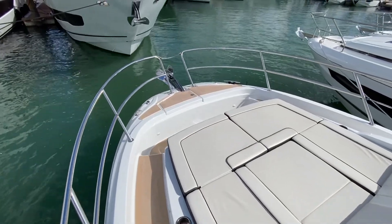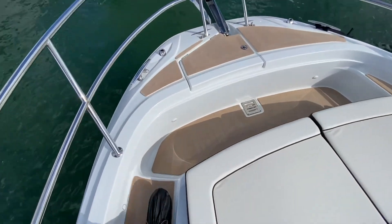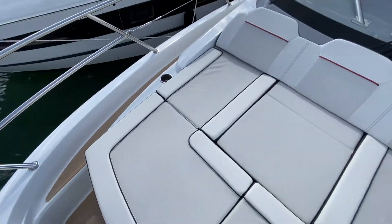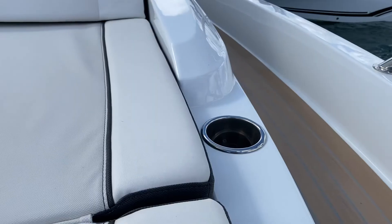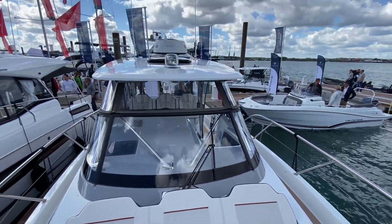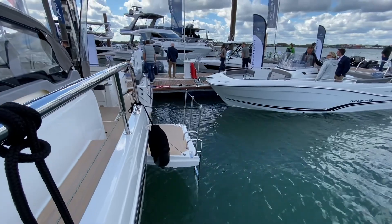Up on the deck there's a large sun pad, again with the Silvertex upholstery. Up on top of the T-top there's a searchlight, and it's also got two LED roof lights as well.